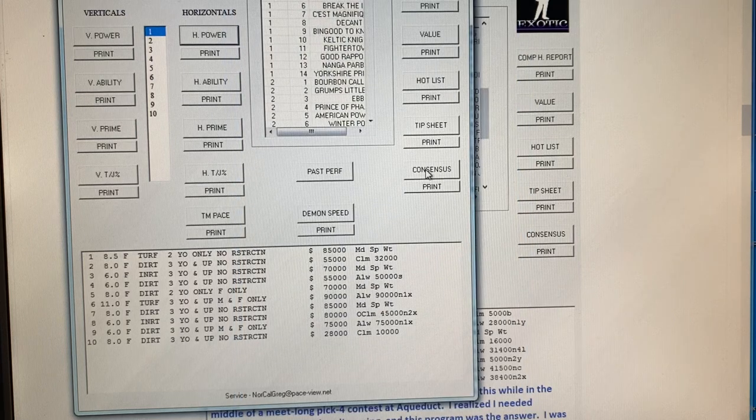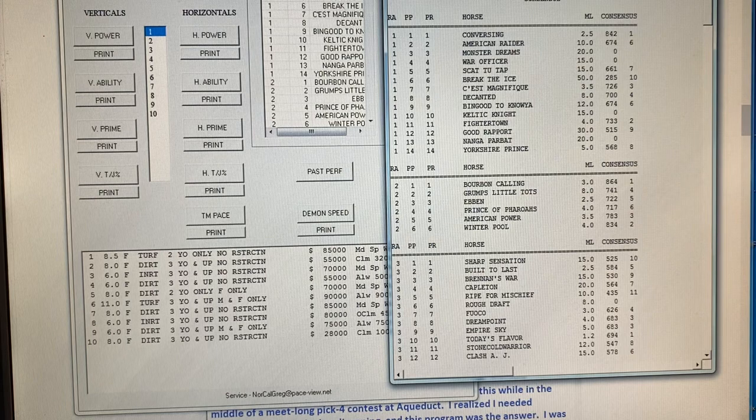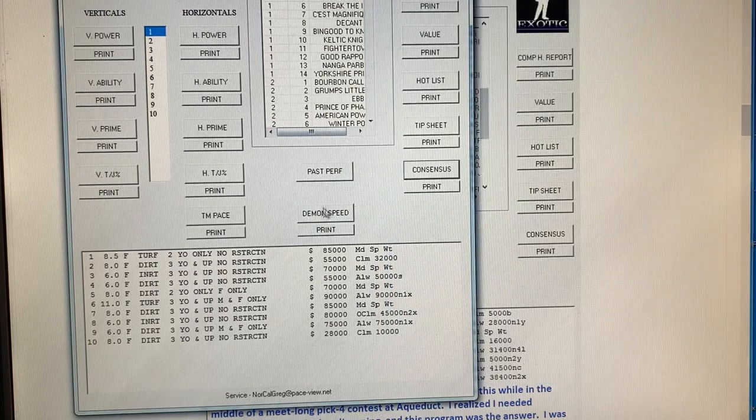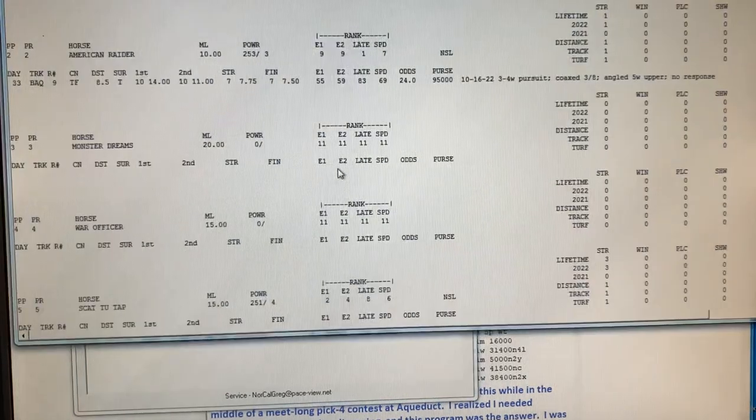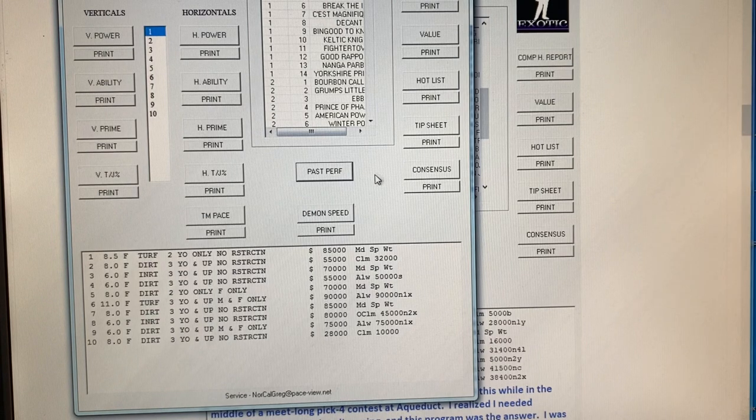If you're not an exotic player, you can also use the consensus. The consensus is really nice — it gives you the top rating, top consensus, and the different ratings. So there are a lot of different features here. You can view all the past performances, DRF-type past performances. You don't have to pay anything extra once you download the Bris file — you've got everything right there.